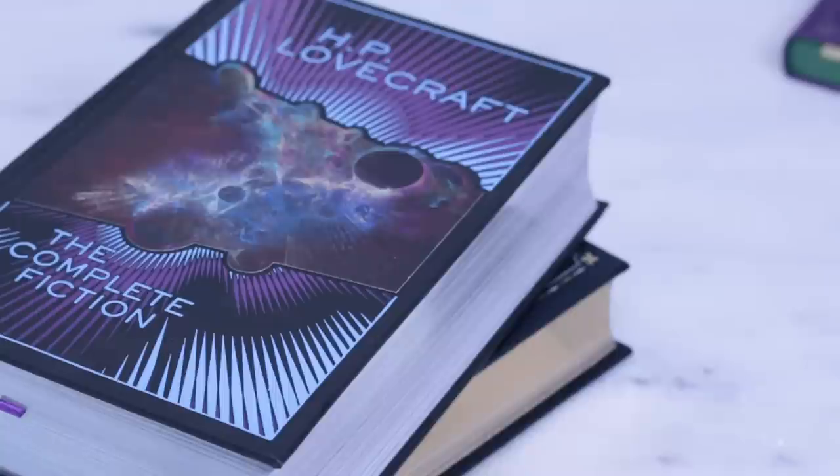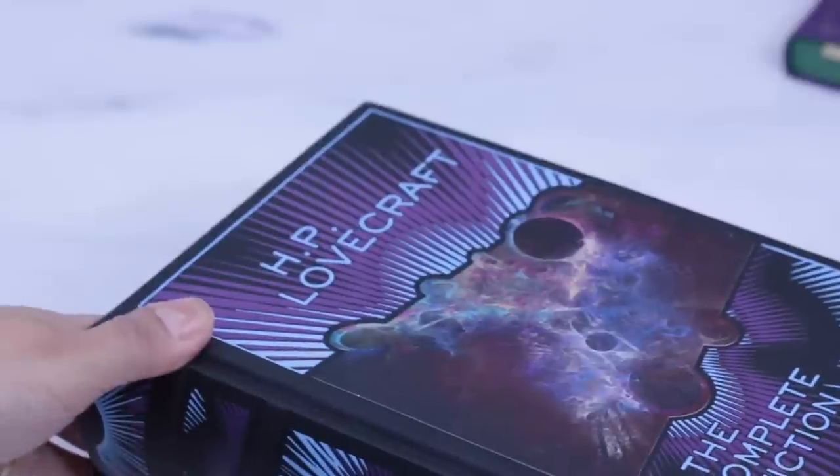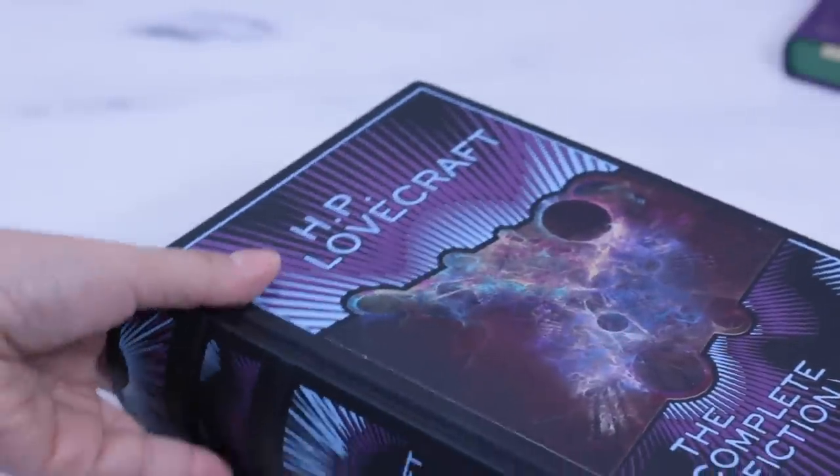Collection number one: Barnes & Noble leather-bound collectible classics. Barnes & Noble is one of the largest booksellers in the world. It also publishes non-copyrighted titles, anthologies, and omnibus editions.